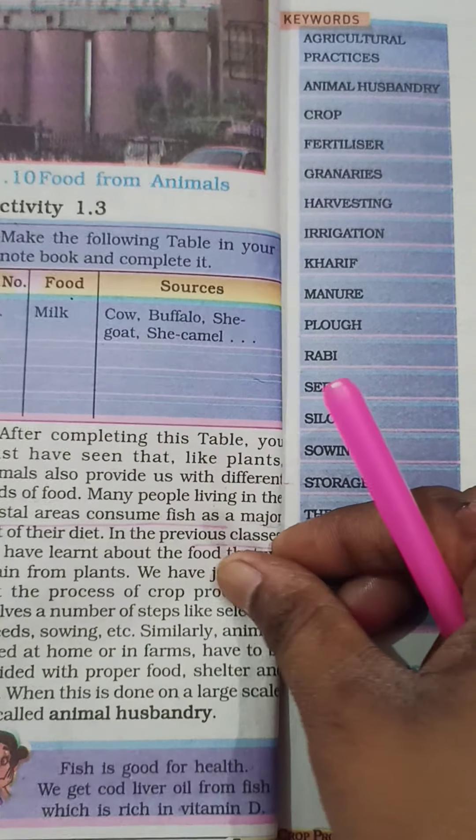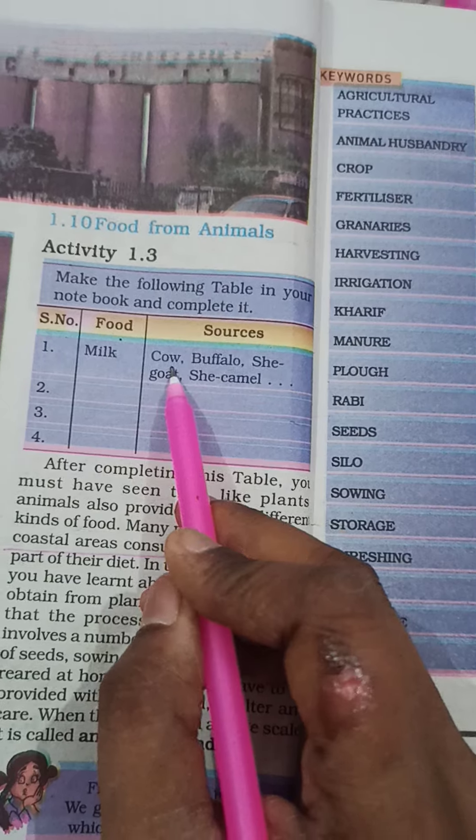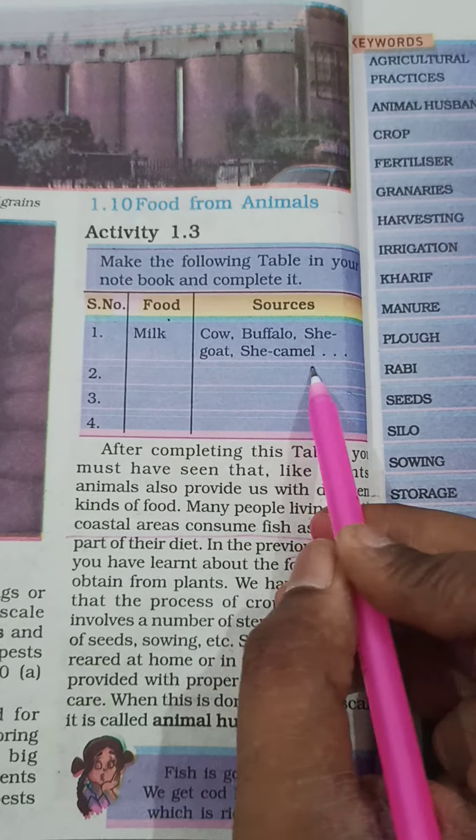Now, some food we get from animals. From the table, we get milk from cow, buffalo, sheep, and goat. We also get wool from animals.